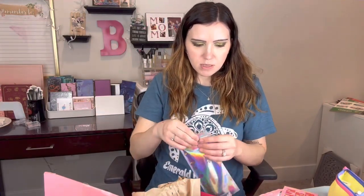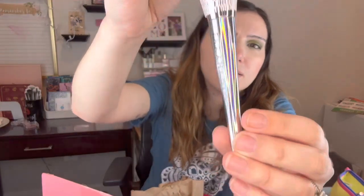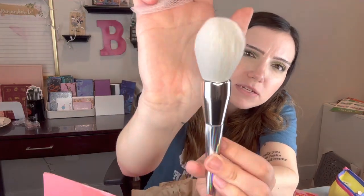This is holographic — we get brushes from Pharah Beauty. It has a little net and holographic handles. That feels really nice. I don't have a brush that shape, which is good. That's nice.